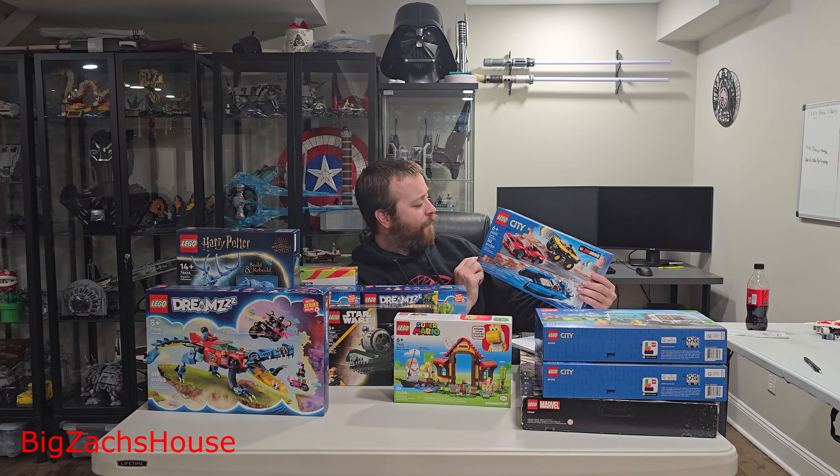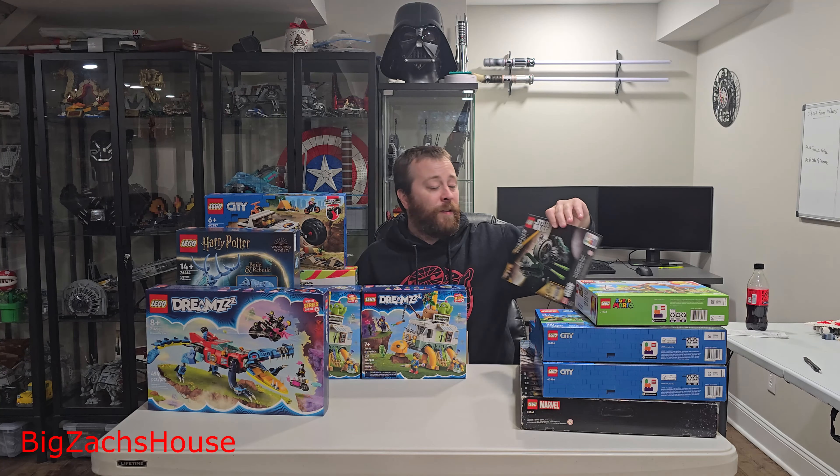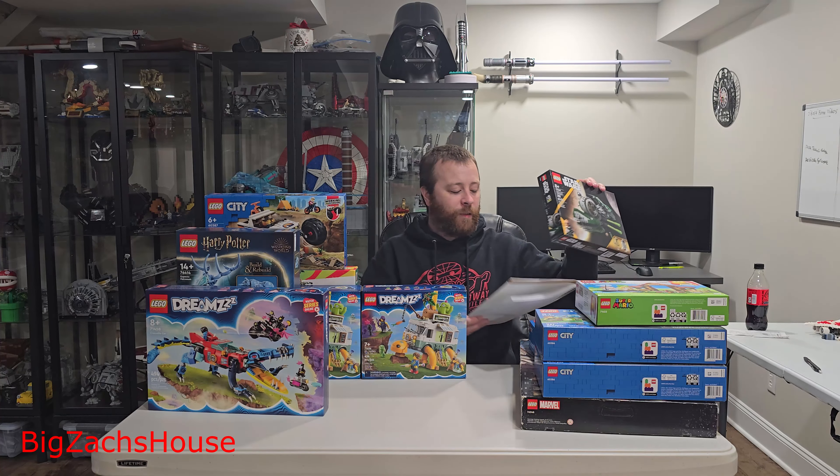Here we have 60395, the Combo Race Pack. I didn't expect to pick this one up, but it was $14 — really $14 is a steal. I got a lot of Lego City, which is typically something I don't collect. The one Mario set I have here is 71422, the Picnic at Mario's House. I paid $15 for this. I don't really do a lot of Mario stuff anymore unless it's something you can display, and I think this is one where you could display the hut of some sort, so I grabbed that one.